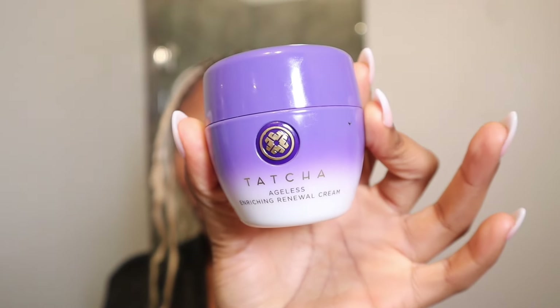For this look, you want to make sure you're starting with a freshly washed and clean face. Skin prep is so important for days like this when you're going for a light makeup look. I like to go in with a really good moisturizer — I've been loving the Tatcha renewal cream. My skin has been feeling really dry lately, and this moisturizer is really good because my skin doesn't feel oily when I use it.